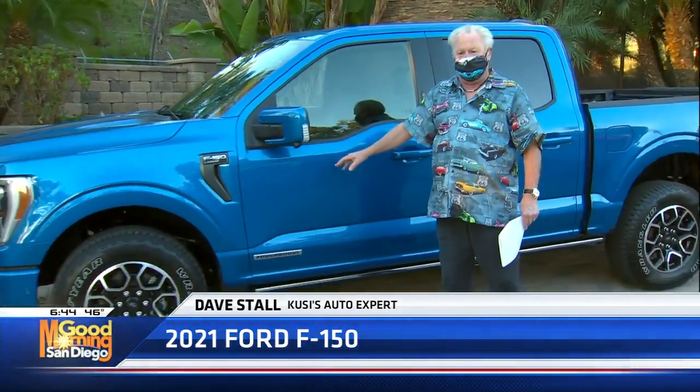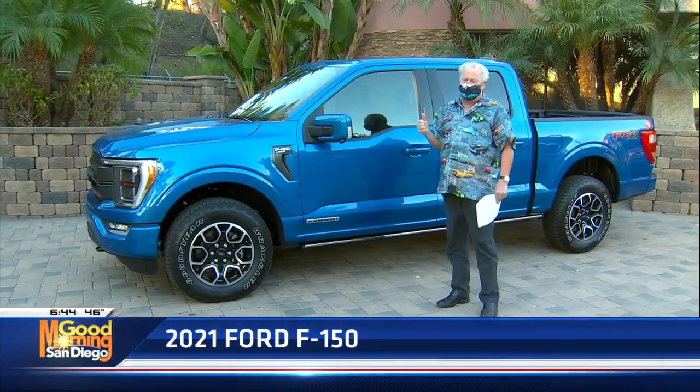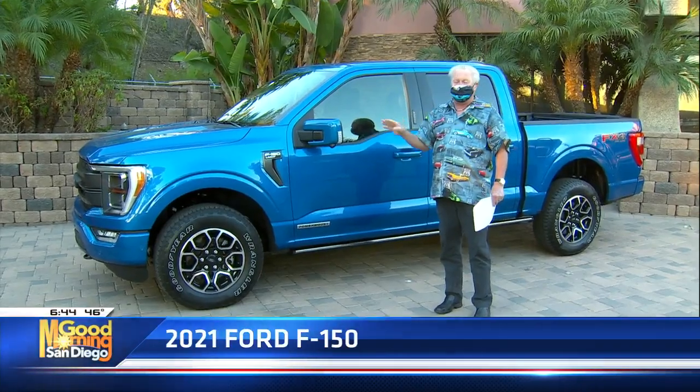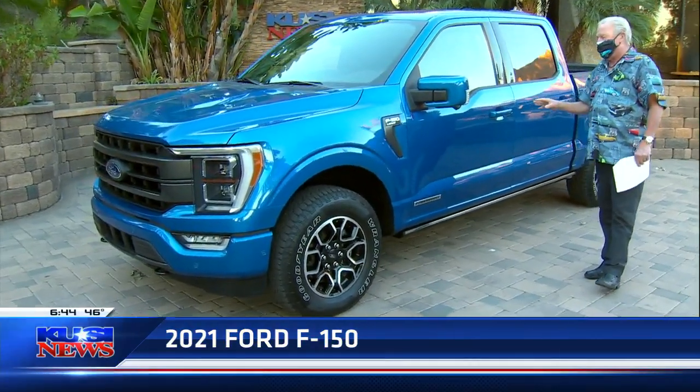I had this truck in the first of the year. Ford was nice enough to send it to me when it first came out. This is the one with the onboard generator and this thing is a full hybrid truck. It's a Lariat, top of the line. The reason I brought it back is it got the award of North America Car and Truck Award, and to get that award is really, really tough. This thing got it hands down and I could sure tell why.